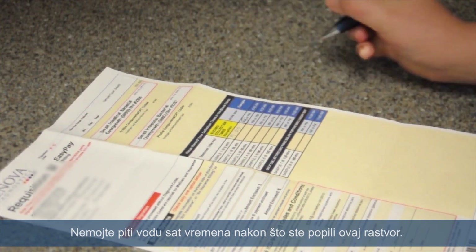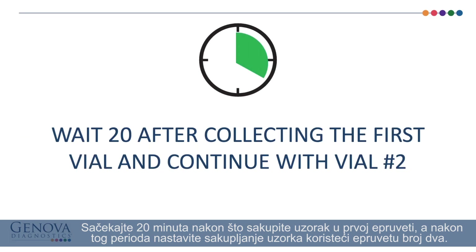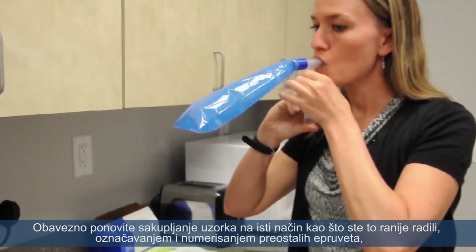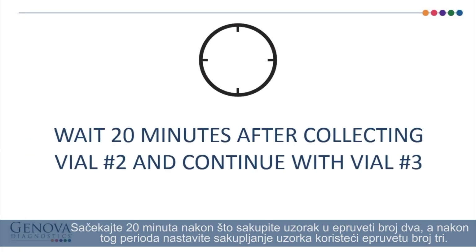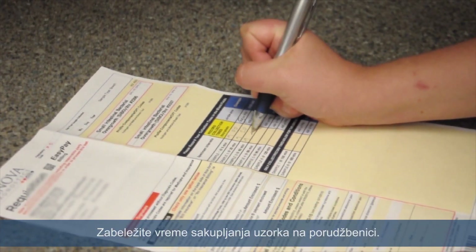Do not drink water for 1 hour after drinking the solution. Wait 20 minutes after collecting the first vial and continue with vial number 2. Be sure to repeat the collection exactly as you did before by labeling and numbering the remaining tubes. Then record the time of collection on the requisition. Wait 20 minutes after collecting vial number 2 and continue collection with vial number 3. Record the time of collection on the requisition.